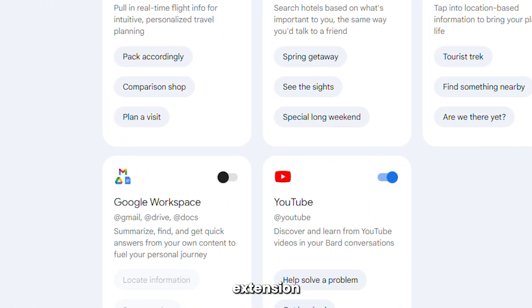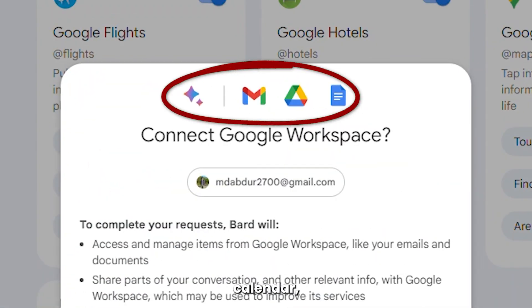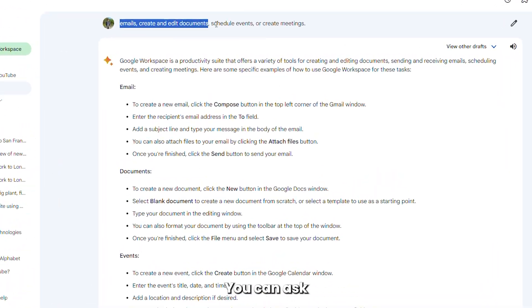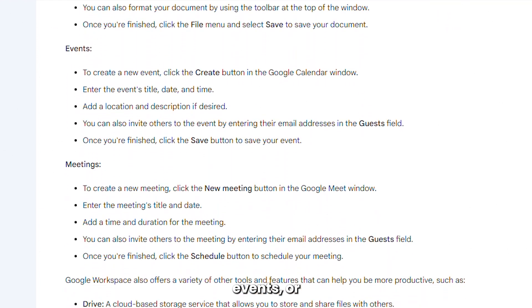Another great extension is Google Workspace, where BARD connects to your email, calendar, Drive, Docs, and other apps. With Google Workspace, you can use BARD as an assistant or collaborator. You can ask BARD to read your emails, create and edit documents, schedule events, or create meetings.